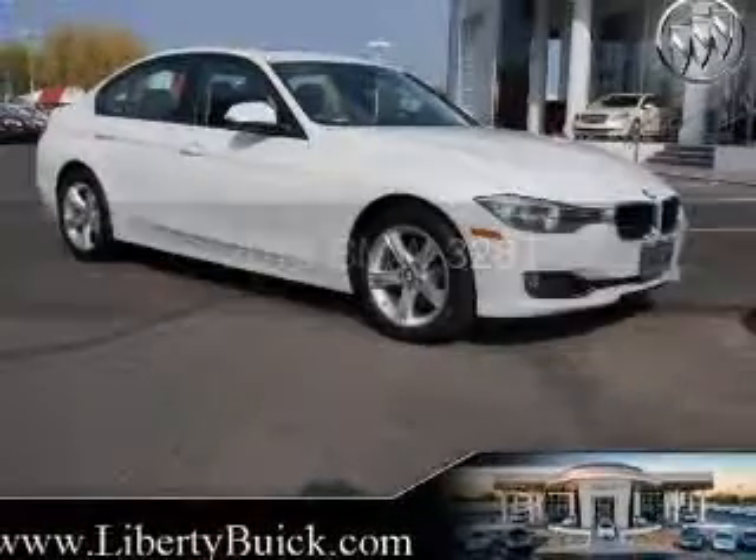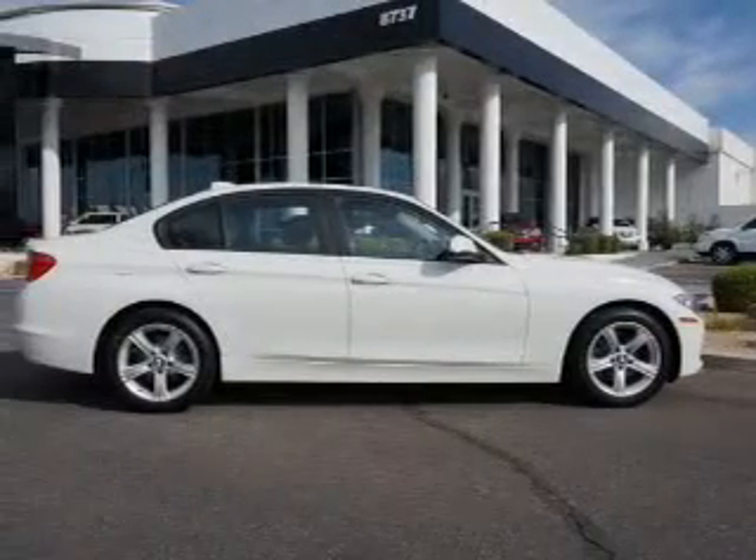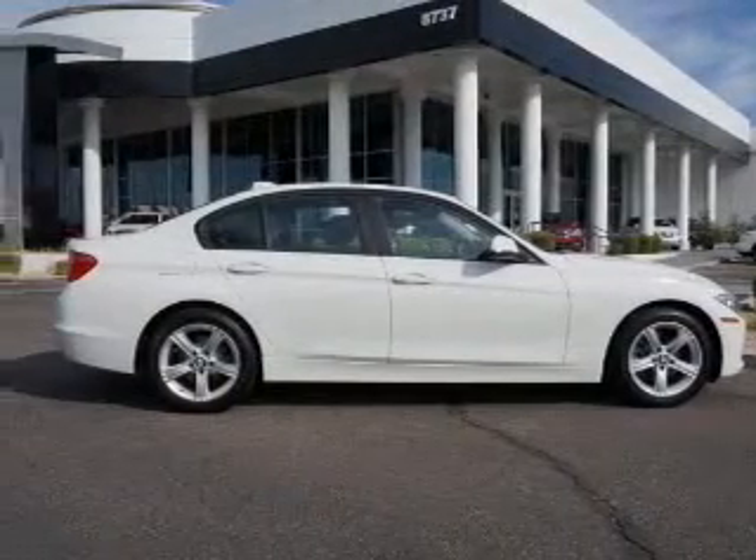This could be the vehicle you're looking for — the ultimate driving machine. Powered by rear-wheel drive, a 2-liter, 4-cylinder engine, and an automatic transmission.